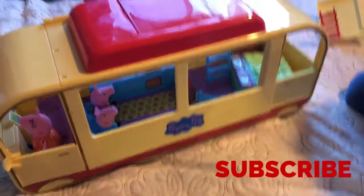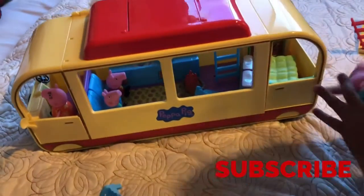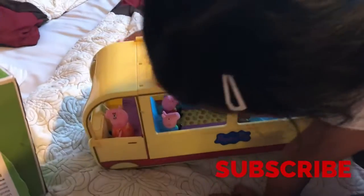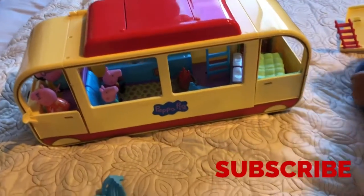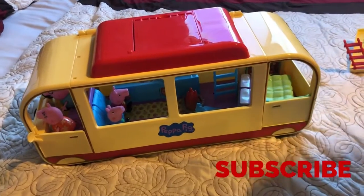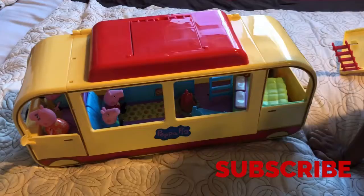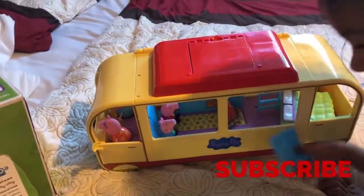And there you go guys, there's the Peppa Pig camper, which is pretty cute. Peppa Pig is one of my daughter's favorites — the first thing she loved and she still loves since she was little. Anyway guys, if you enjoy our video, subscribe and don't forget to like, share, and comment. Bye guys, thank you for watching!